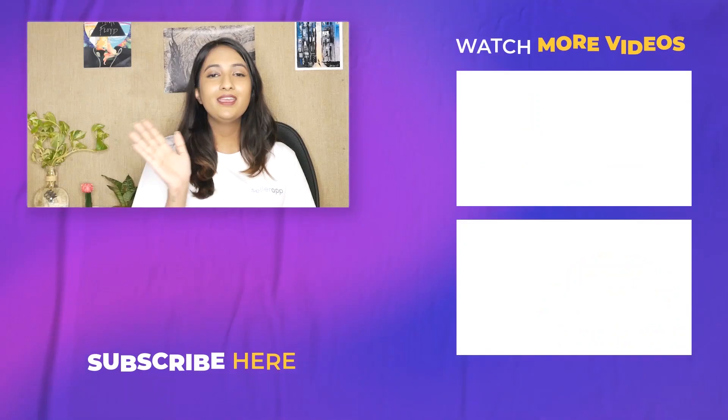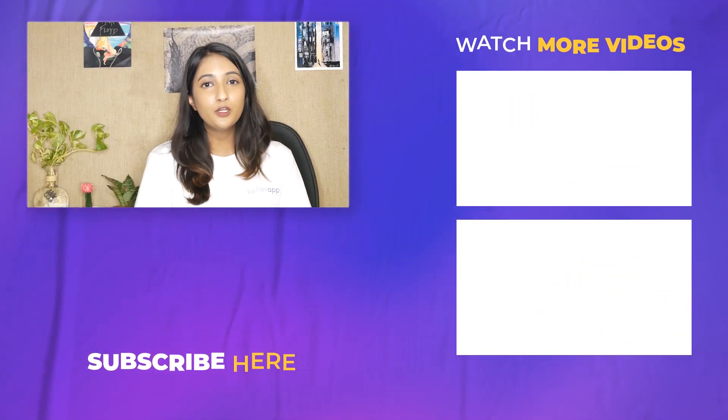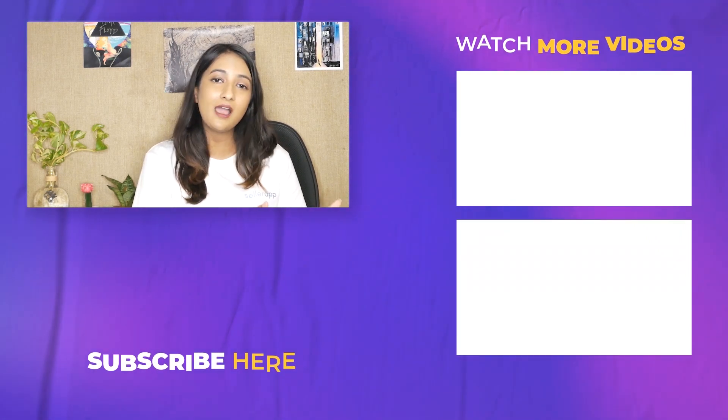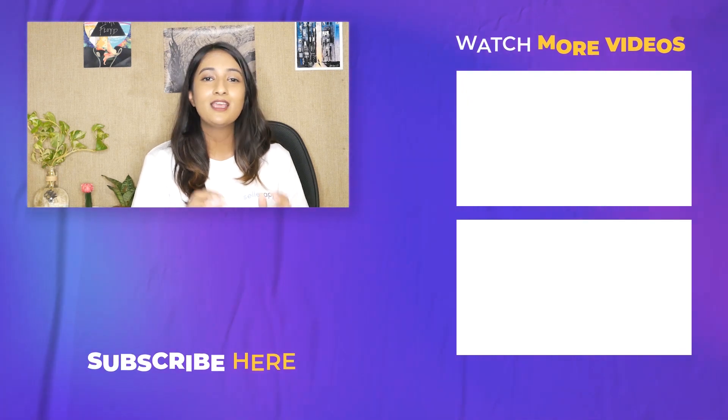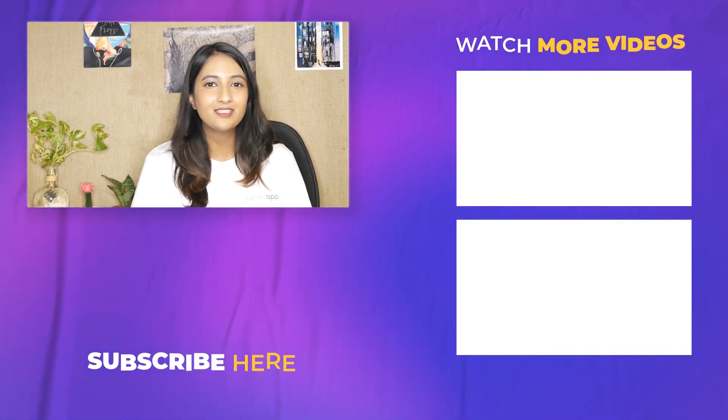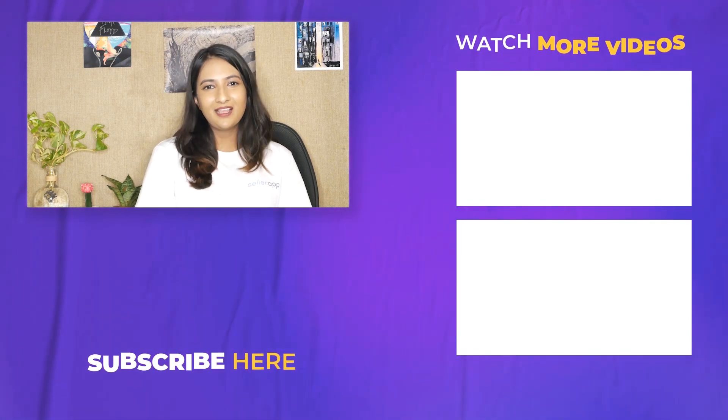Hey, it's Ria Mittel here. Before you leave, make sure to subscribe to SellerApp's main YouTube channel, where we upload all things Amazon and how-to guides that will make sure you're winning on Amazon. You will not get this anywhere else. Until next time, happy selling!